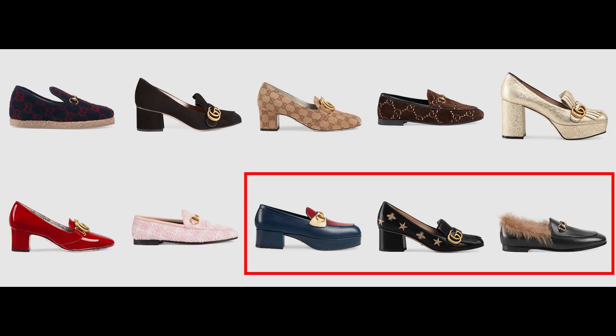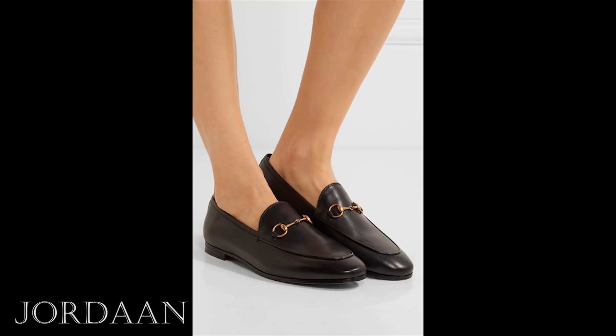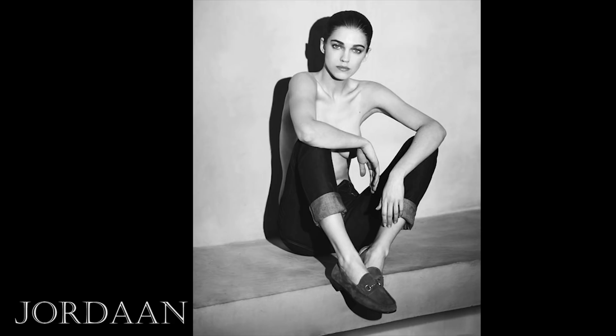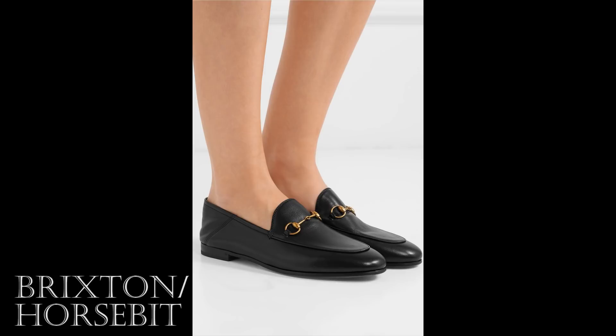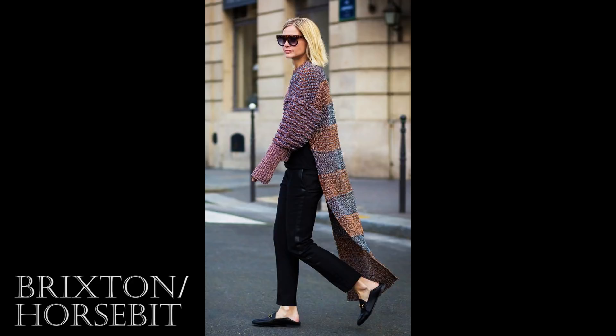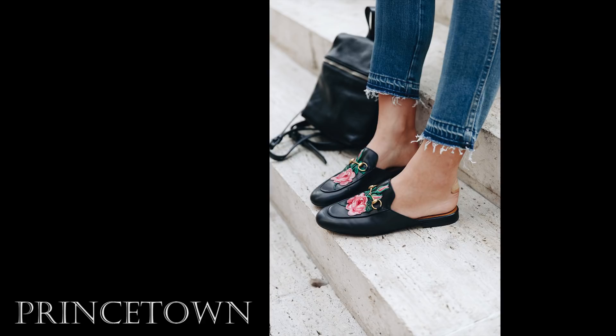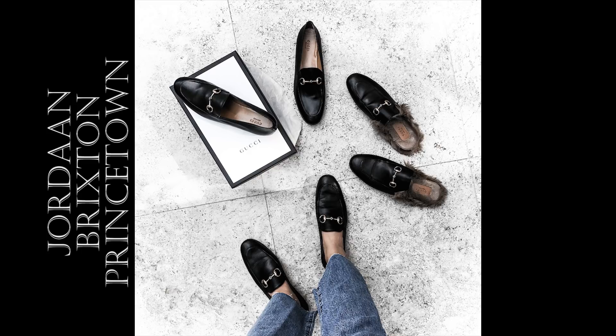The Jordan can be considered the Gucci loafer OG — the most traditional, classic, understated and masculine design, likely little changed since Gucci first launched its loafer more than 60 years ago. The Brixton is almost identical except it has side stitching so the heel can collapse, allowing you to wear it like a slipper, and people generally say this non-fitted rear results in softer leather and even greater comfort. The Princeton shares the classic front profile with the Horsebit detail but is actually a slipper. As much as these three models are the backbone of the Gucci loafer legacy, I immediately ruled them out because I have flat feet and flat-soled shoes give me no support.